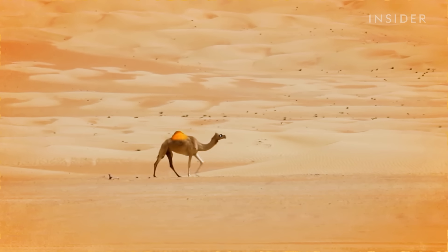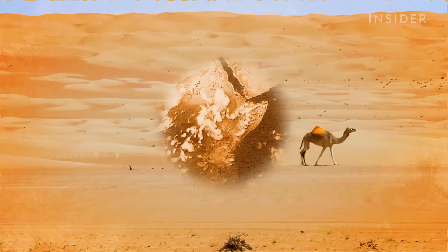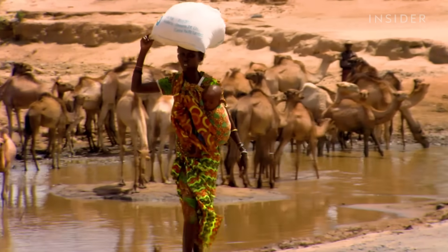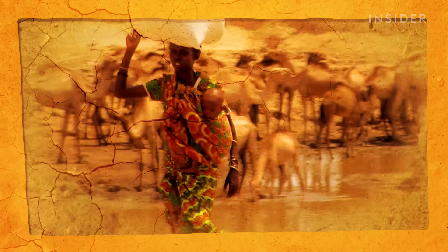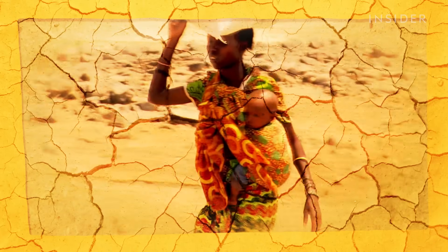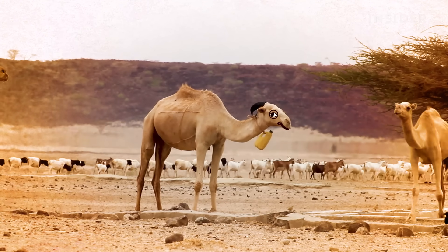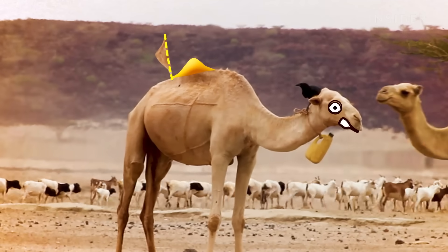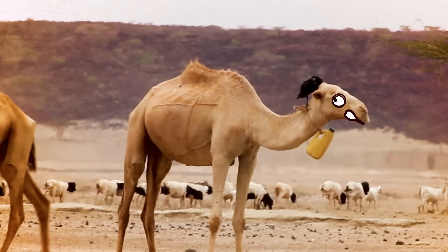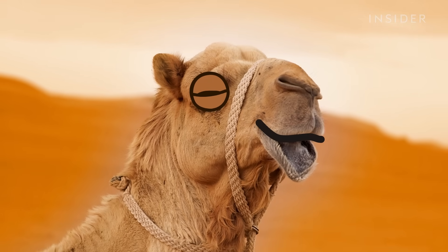Today, camels still use the fat in their humps as a food reserve, but they're not the only ones. In extreme circumstances, the Turkana tribe in Kenya, for example, will eat camel fat to survive. They suffer a lot from periods of extreme drought, and these people, very short of food, will slit open the top of a camel's hump, take out the fat for their own consumption, and then put the top of the hump back on again. But don't worry — the camel makes a full recovery, and instances are rare.